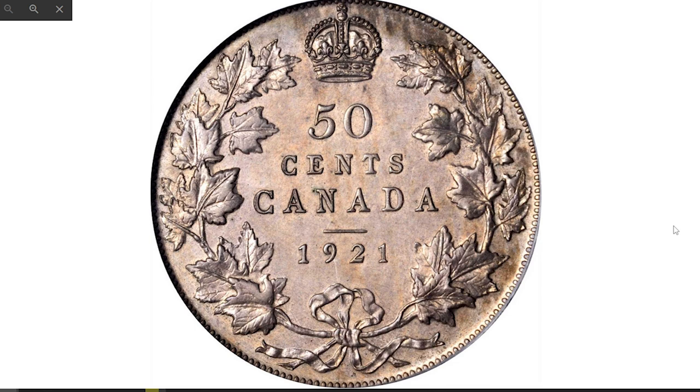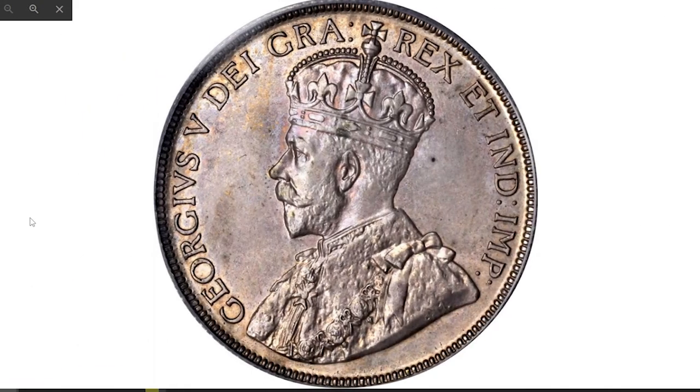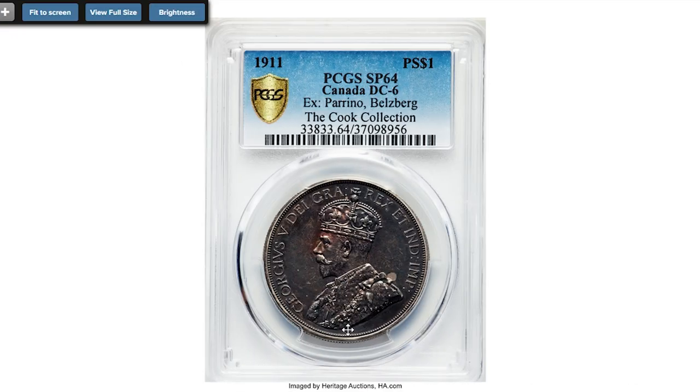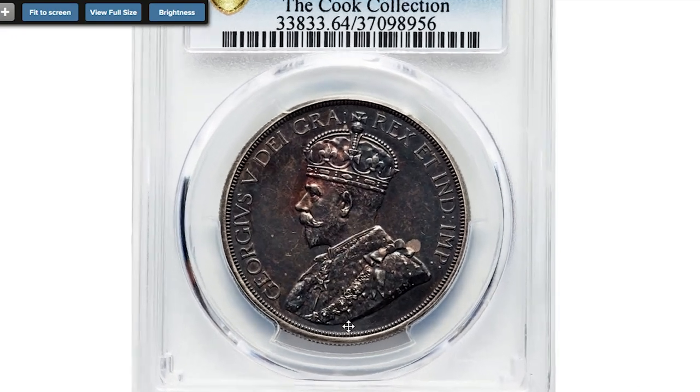It's believed that approximately 75 pieces dated 1921 survived the melting pot. Beautiful dusty rose toning embraces the surfaces of this one, displaying brilliant iridescent highlights and excellent eye appeal. It sold for $84,000 at Stack's Bowers.